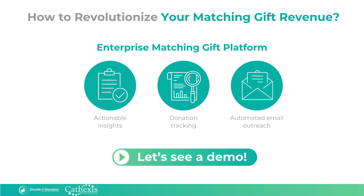Everything we've spoken about throughout this presentation is easier with 360 Match Pro. This platform provides actionable insights to grow your matching gift revenue, donation tracking to make sure you stay on top of all your potential matching gift opportunities, and you can automate your outreach, which is often a full-time job. So let's take a look at a quick demo that walks through the process from a donor's perspective as well as from the perspective of an organization using 360 Match Pro. For this demo, I'll be using a generic donation form created by Double the Donation.